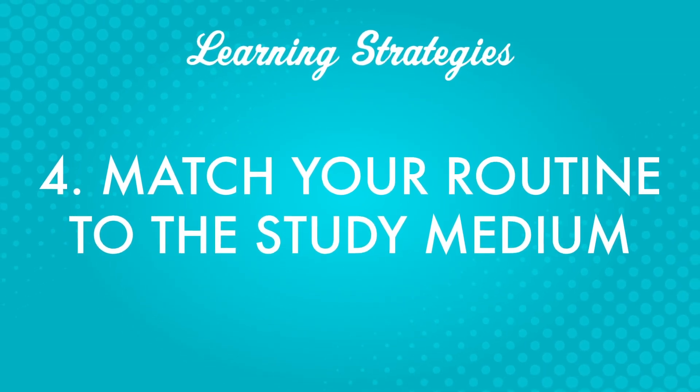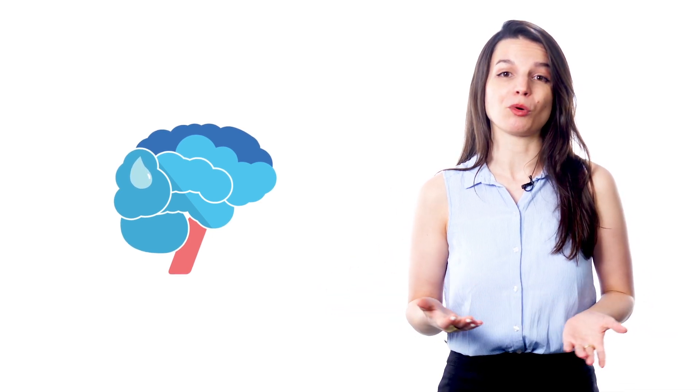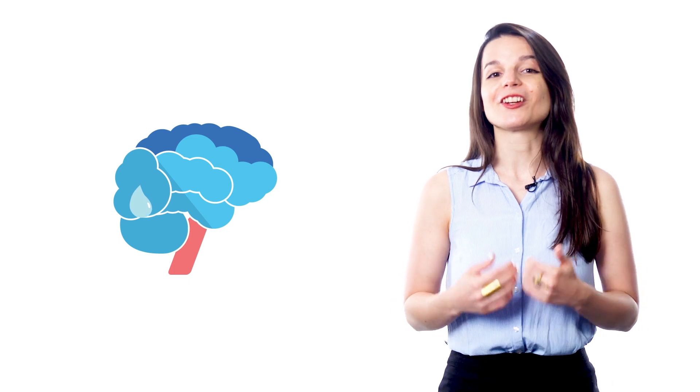Fourth, match your routine to the study medium. The word routine here refers to your everyday routine. You need to understand your personal schedule and your personality to make a study schedule that's right for you. This is a step where many people fail — they think they can do a lot more than they actually can, get overwhelmed, and quit. The people who give up after just a few weeks are only able to do a fraction of what they planned. It can be tough to understand your own limitations. There will be times when we're tired, bored, or just don't feel like studying, and we need to plan for those times.